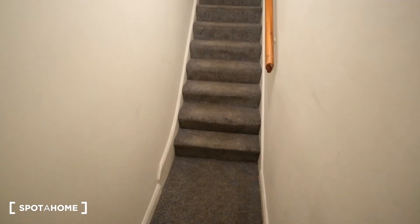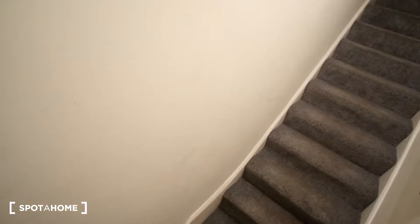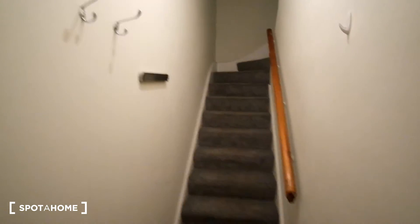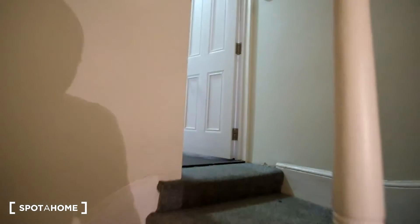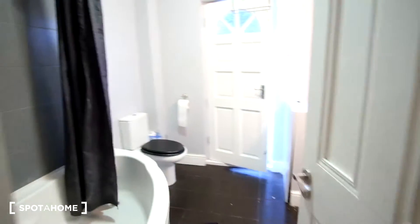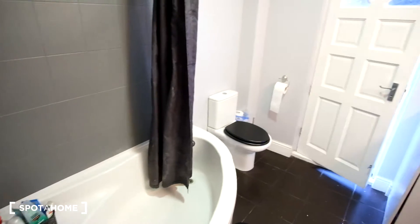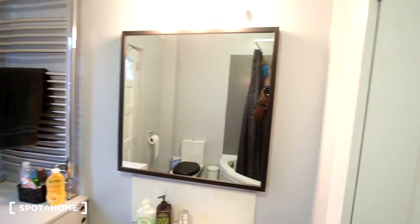Here we have the entrance to this home. As we can see it is carpeted, and we have hooks to our left for if you need to hang your jacket. On the first floor we have the bathroom, with a tub, toilet, as well as a vanity mirror and a storage space.